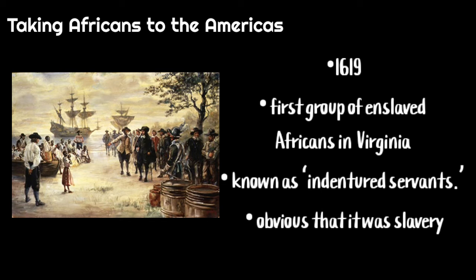In 1619, the first group of enslaved Africans landed in the British colony of Virginia, known as indentured servants. However, by the 17th century, it was becoming increasingly obvious that this was slavery.